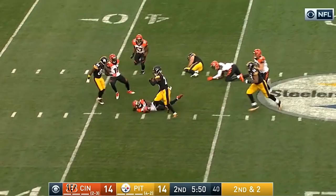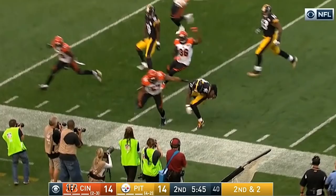On a second down and two in the middle of the second quarter, Bell took this check down for 42 yards down the field.